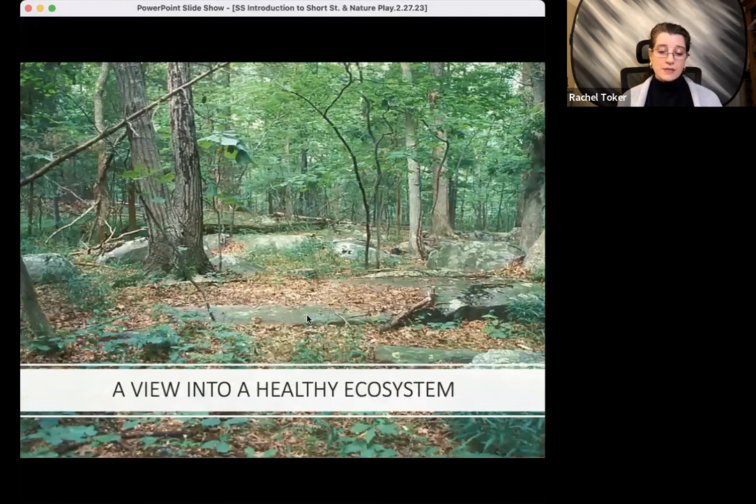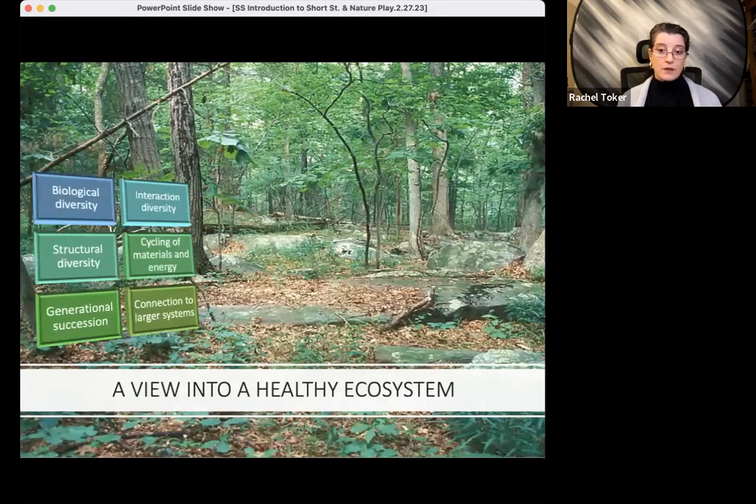Ecosystems can be healthy or unhealthy. And how do we know when an ecosystem is healthy? Well, in a healthy ecosystem, all the subsystems are working and interacting with each other. And we know that's happening when we see certain indicators.